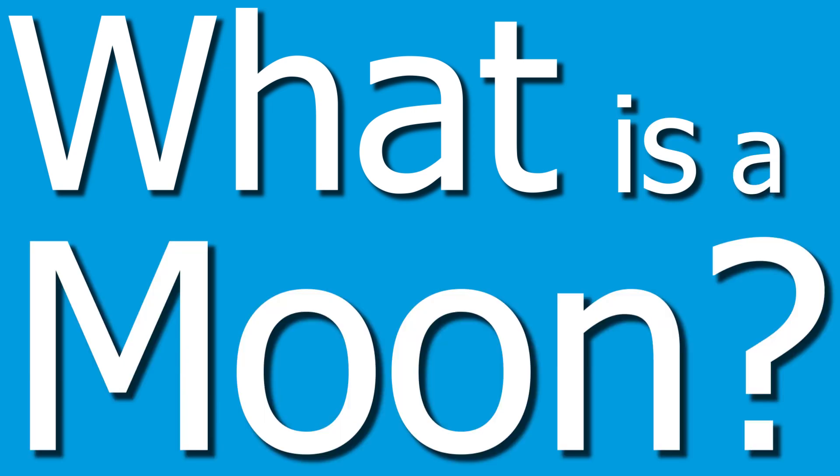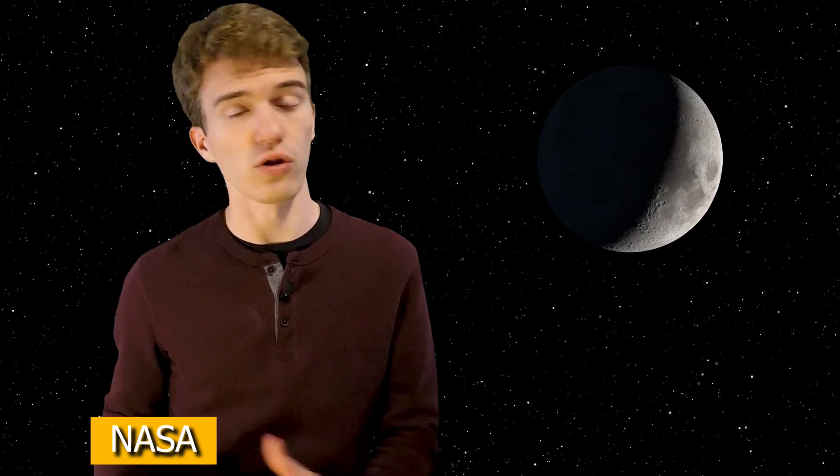What is a moon? Technically, a moon is a natural satellite orbiting around a larger object, or a planet. In our case, Earth only has one moon, being the moon.